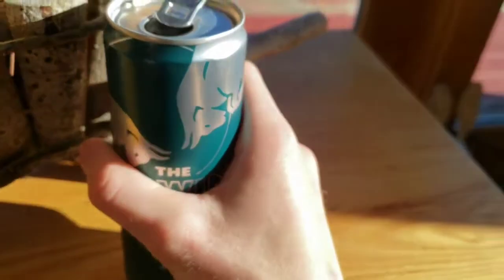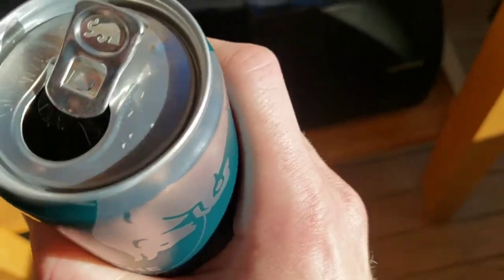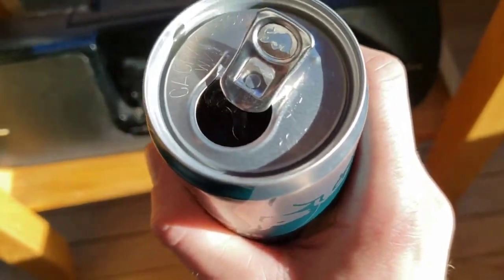Opens just like magic. Not sure if you can see it, but the color is sort of like an orangish color — maybe a goldish color. Going in for the first sip.